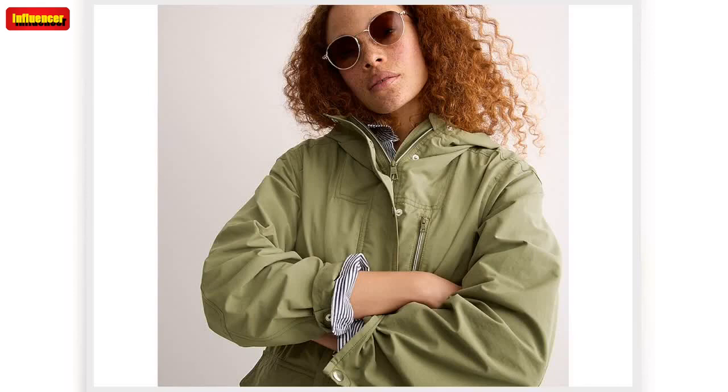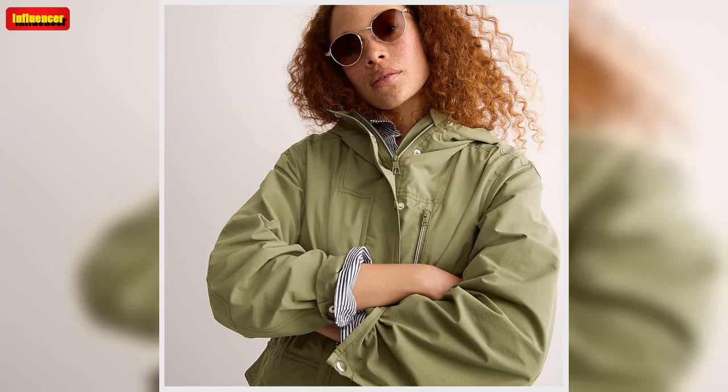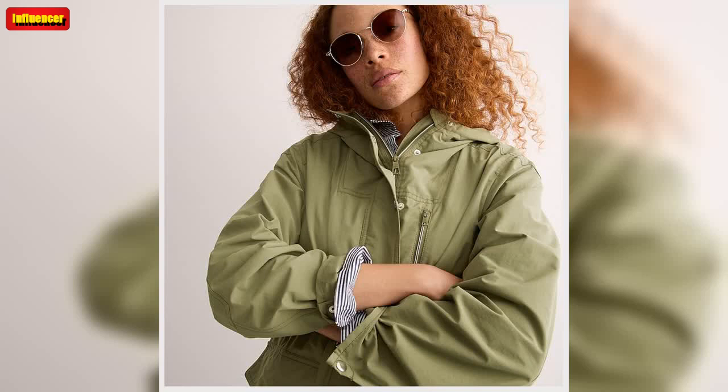J. Crew Alfie blazer in Gramercy twill. Feel empowered and put together in this pink blazer. It comes in standard, petite, and tall sizes with four colorways to choose from. Originally $198, now $79.